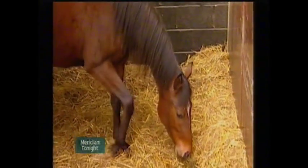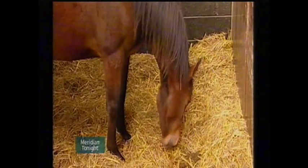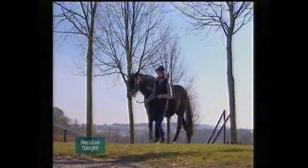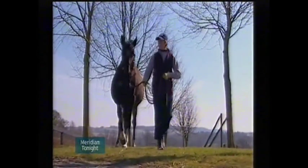Breeders pay up to half a million pounds just to put their mare with a successful stallion, so it seems this rigorous scientific research is also a pretty good bet. Holly Lewis in Sittingbourne for Meridian tonight.